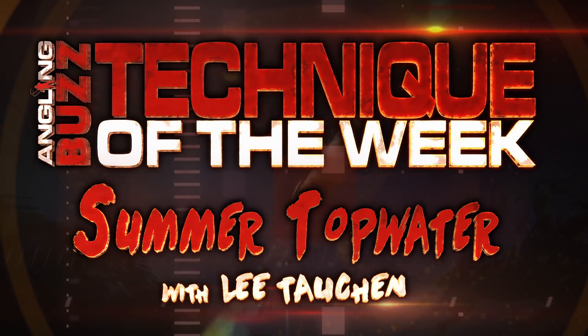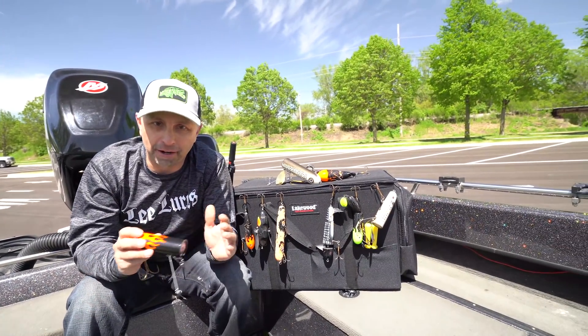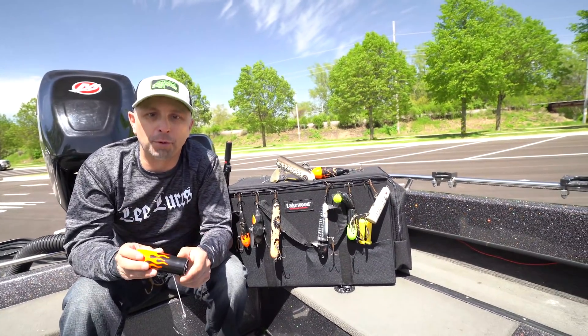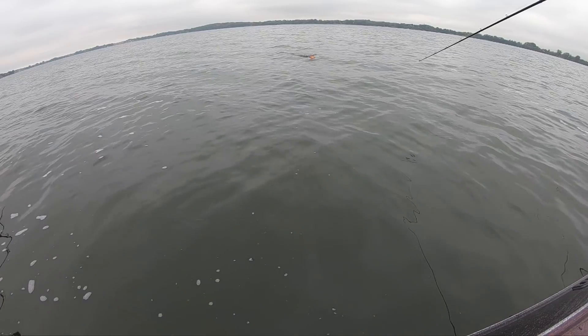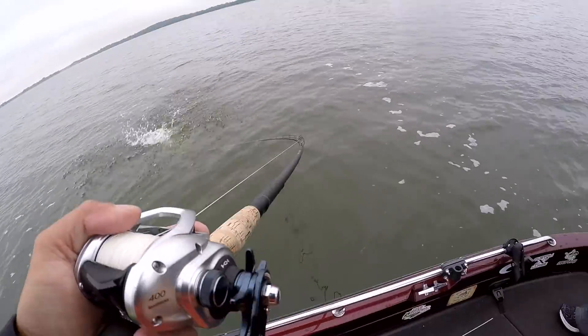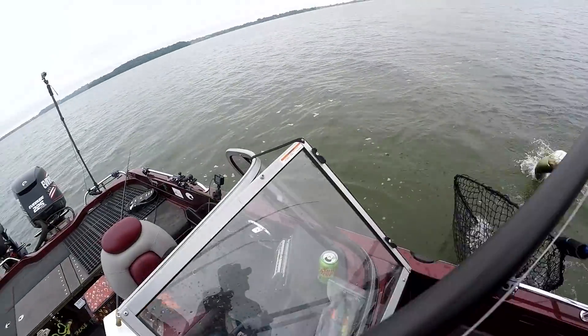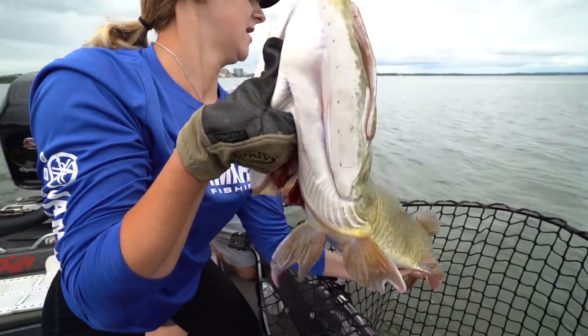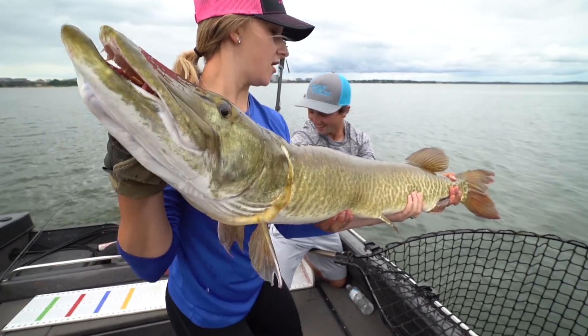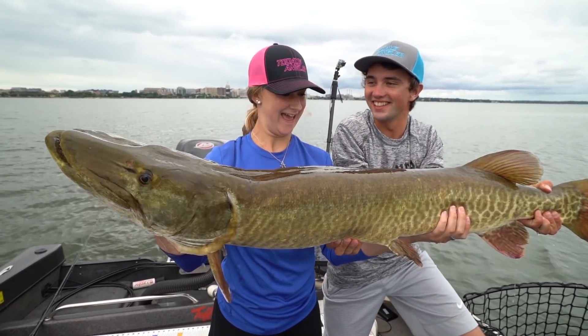Lee Tauken here with Today's Angler YouTube channel, and today I'm going to talk about without a doubt the most exciting form of muskie fishing there is - that's topwater fishing. A lot of muskie fishermen out there have not even caught a muskie on a topwater. How is this possible? I have no idea, because it's definitely the most fun way to catch one.